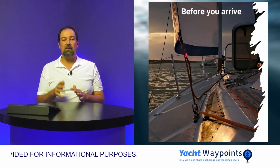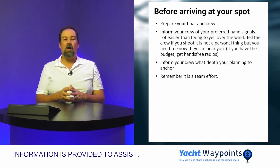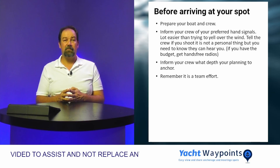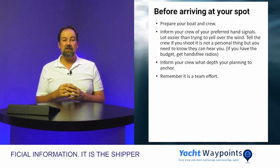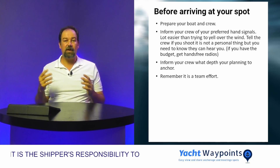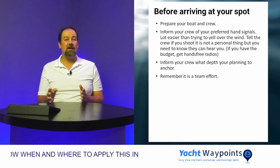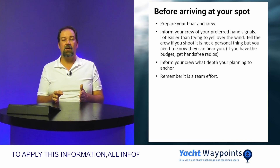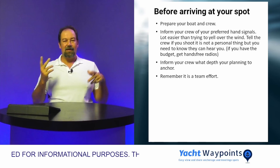Before you arrive, always prepare your boat and your crew. Inform your crew of the hand signals you'd prefer to use while anchoring — it's a lot easier to use hand signals than to try to scream over the wind from the back. The person on the bow will hear you easily, but on a long monohull it can be very hard to hear from the stern while shouting over the wind. Inform your crew beforehand of your planned anchoring depth and how much chain they'll be putting out. Remember, this is a team effort — don't fight and shout at each other; have fun out there.